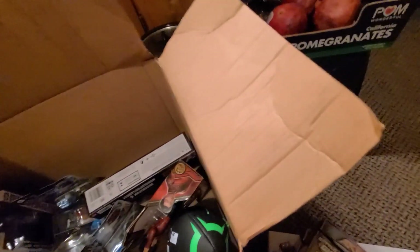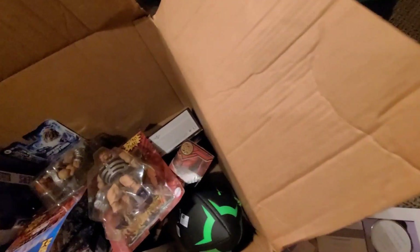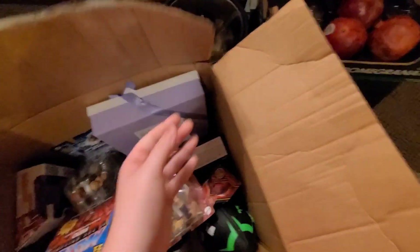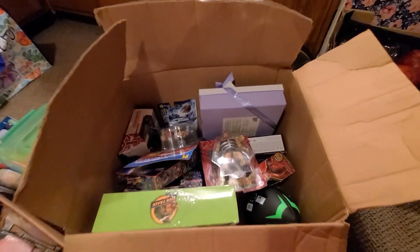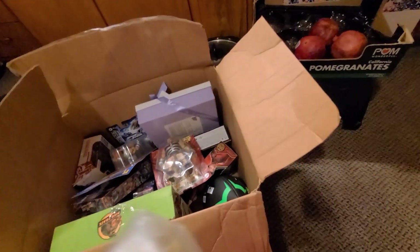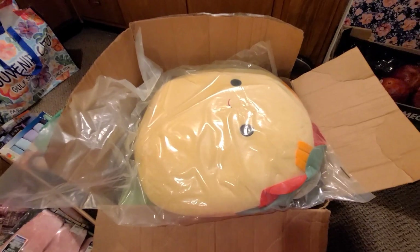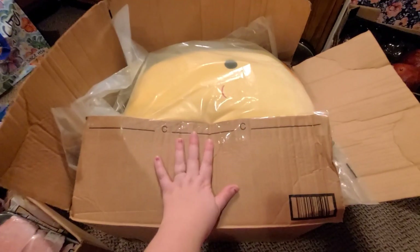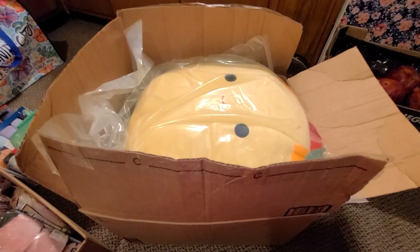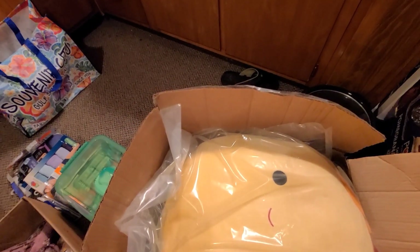And then the last thing is this little dino escape thing. That's just fantastic that they gave this to us just for signing up. I'm excited for it. That is all that they gave us for our Christmas haul — that's a pretty good Christmas haul. This thing alone is perfect, so yeah, that's what we got.